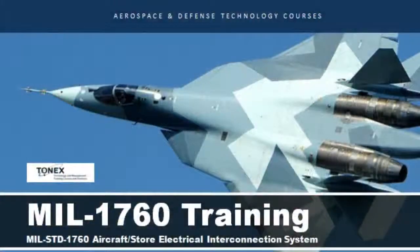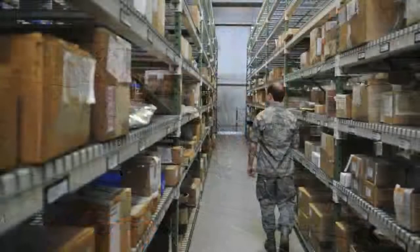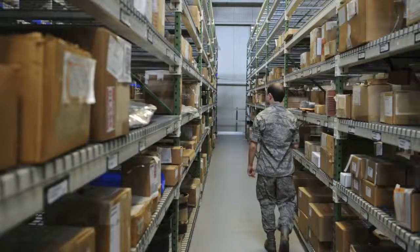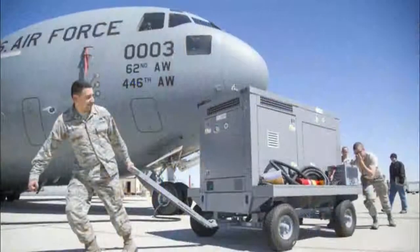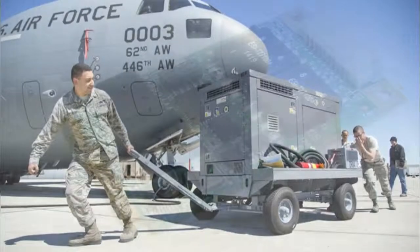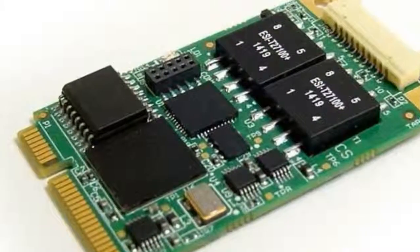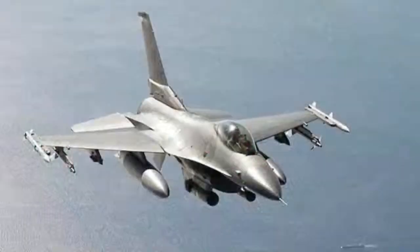MIL-STD-1760 Aircraft Store Electrical Interconnection System defines a standardized electrical interface between a military aircraft and its carriage store. Carriage stores range from weapons, such as the GBU-31 JDAM, to pods such as an AAQ-14 Lantirn, to drop tanks.